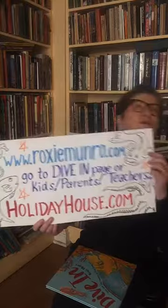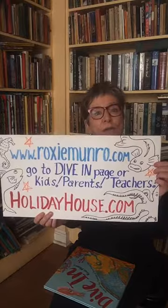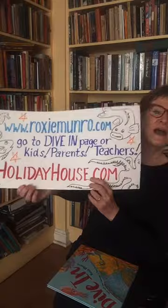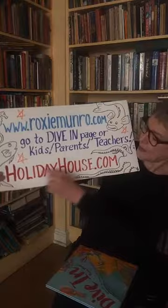I have all kinds of things there: free coloring sheets from the new book, from Rodent Rascals, from Masterpiece Mix. I have How to Make a Maze, How to Make an Owl, and lots of other free things at roxymonroe.com. But if you want a lot of really fun things, you might want to go to holidayhouse.com, where you'll find stuff from all kinds of different authors — activity guides, coloring sheets, all kinds of fun things.